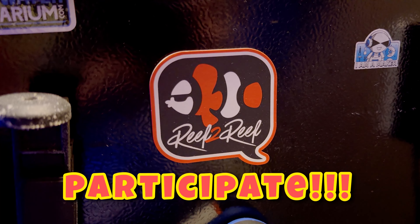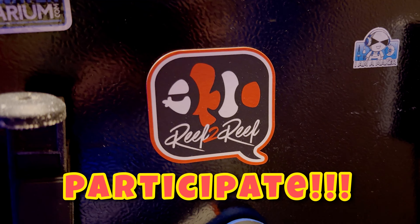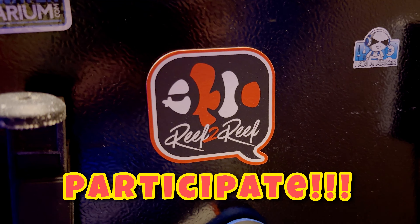And number five: no impulse buys. What this means is when you're at the store looking at livestock, don't buy one that just looks cool and you don't know anything about it. Make sure you do that research and know that you have the proper tank and equipment to take care of it.